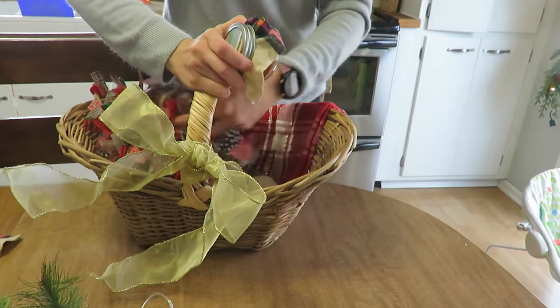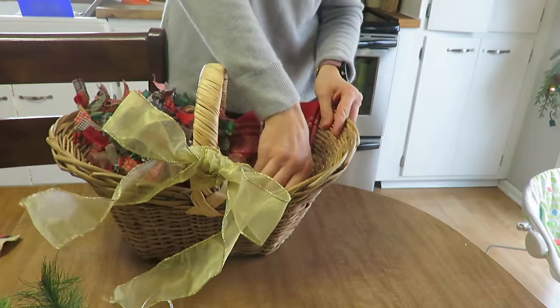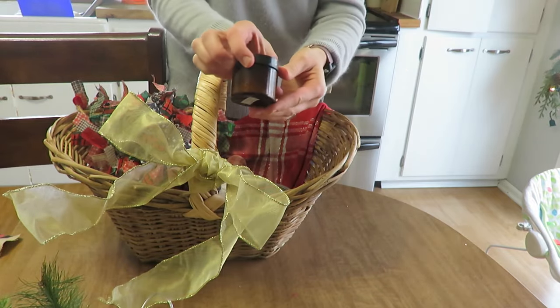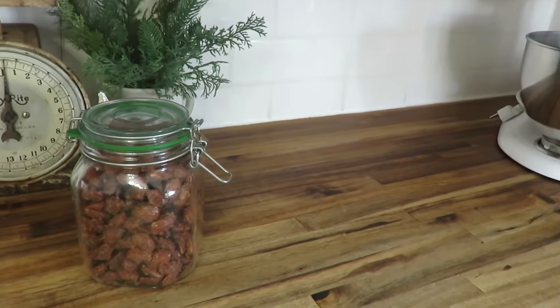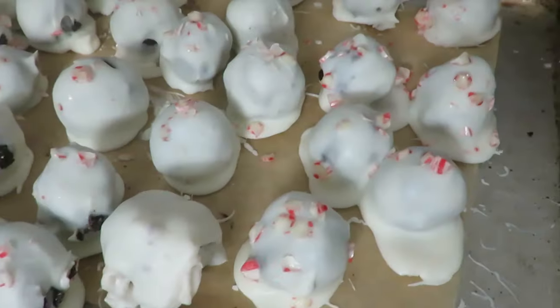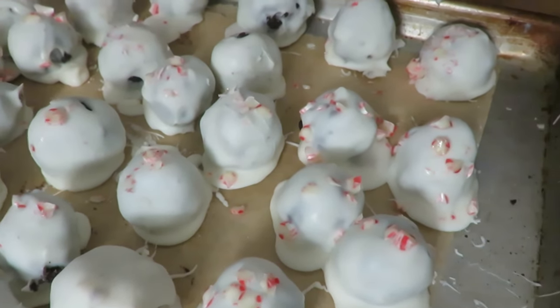A homemade gift for Christmas just shows so much love and care for the people you are giving to, and today I am making a few homemade treats and homemade beeswax candles to give for some last minute Christmas gifts.